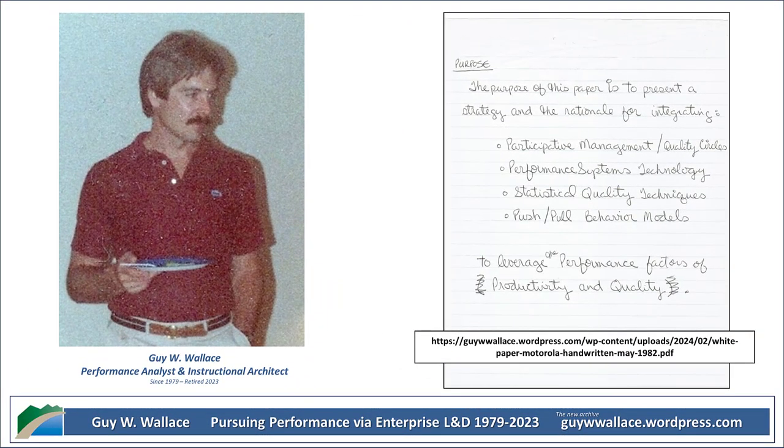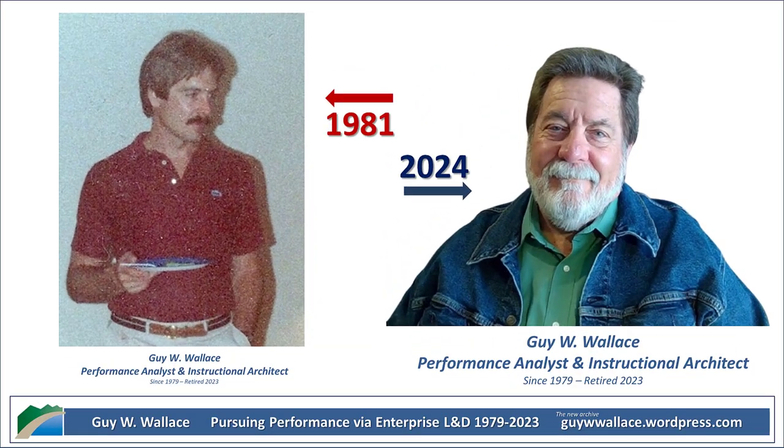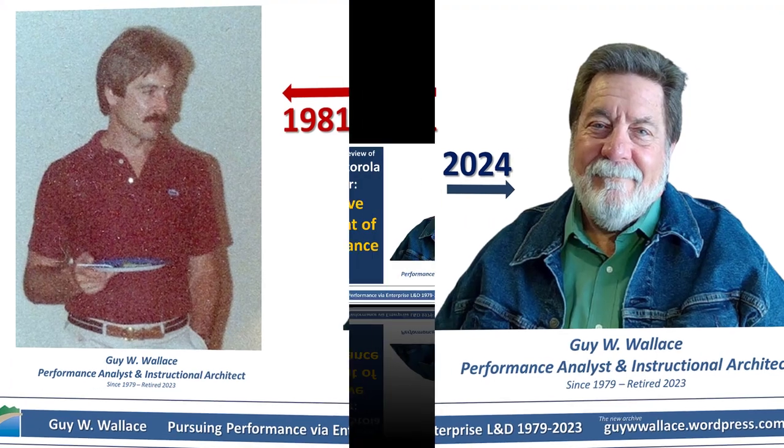To really illustrate this, Wallace introduces a model he calls the SPRC-FB model. It stands for Situation, Performer, Response, Consequences, Feedback. He actually uses a flowchart to visually represent it in the paper, which is helpful for understanding how these elements all work together.